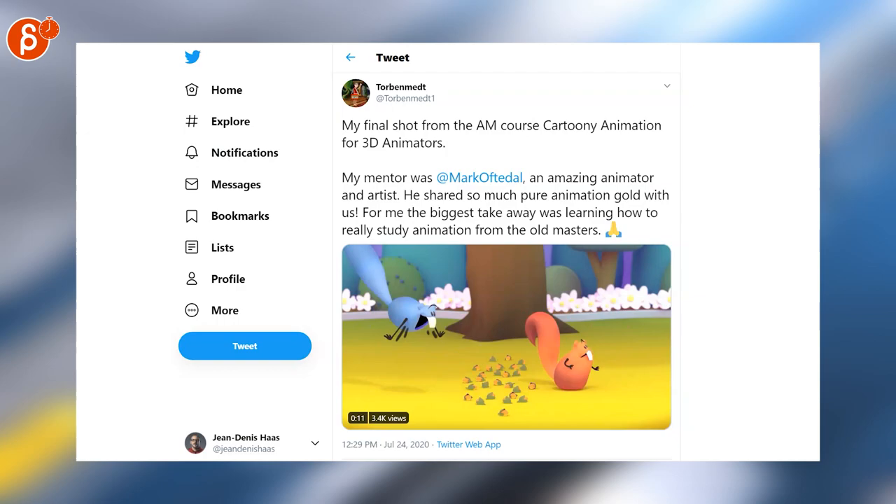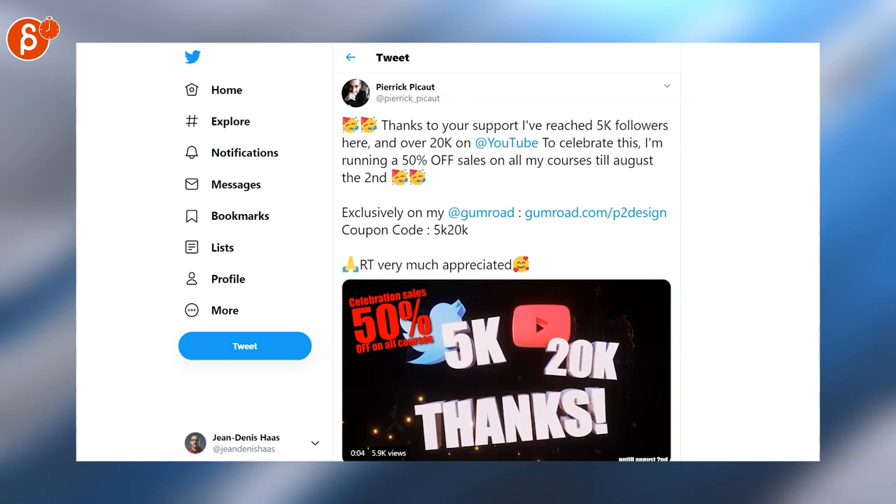Here is a 50% off sale on all the courses here. You can get those on Gumroad — check out the coupon code.